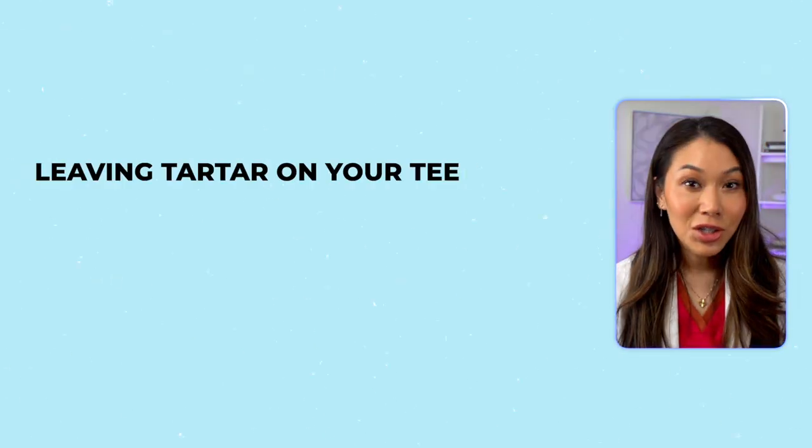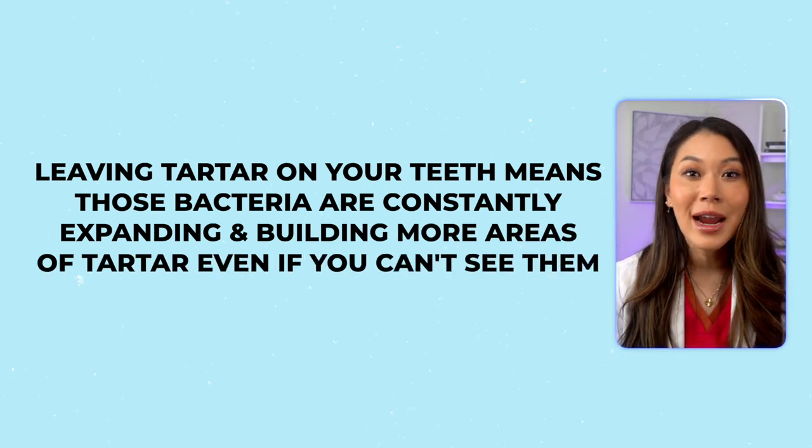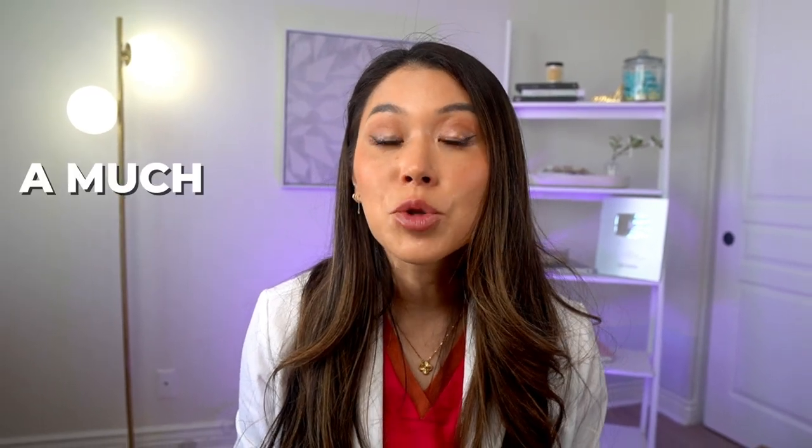If you haven't had a cleaning in a long time, now is the time. Leaving tartar on your teeth means those bacteria are constantly expanding and building more areas of tartar, even if you can't see them. By the time you experience symptoms of gum disease, tartar removal becomes a much bigger ordeal.